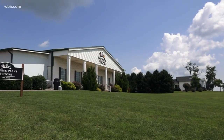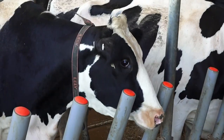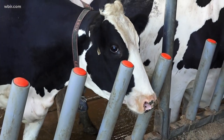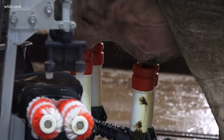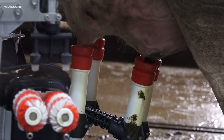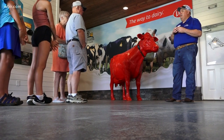It is the future of farming. Sweetwater Valley Farms in Monroe County milk some of their cows with robots. It's an innovative way to get dairy all across East Tennessee. And by the way, the farm opened up tours back in April.